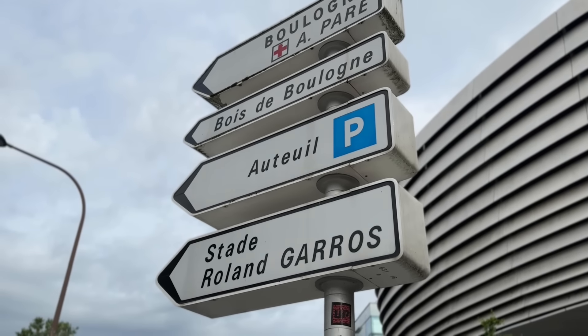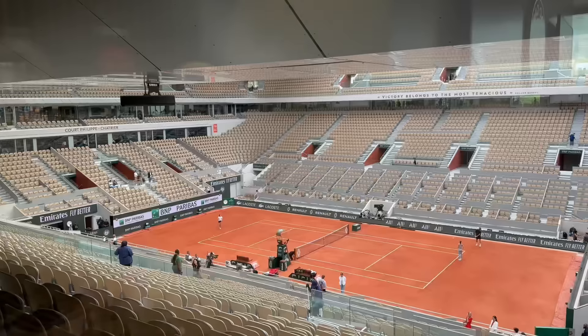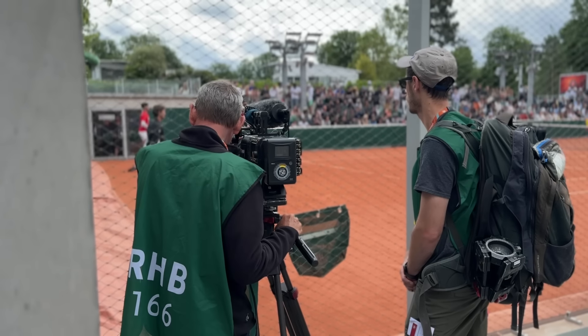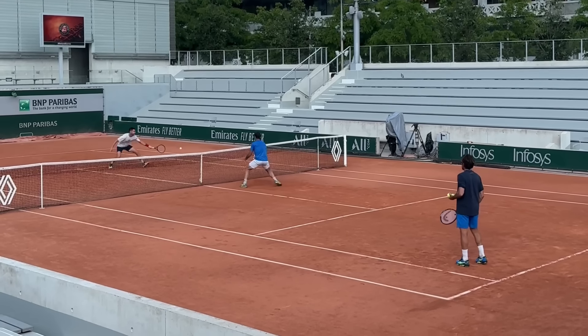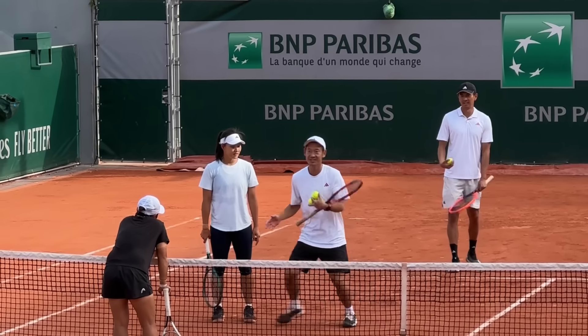Today was day one of the French Open, and I had tickets to Philippe Chatrier, Roland Garros' centre court. But as play wasn't due to start until midday, I spent most of the morning roaming around the practice courts, which, if you've seen my videos before, you'll know is my favourite place to be at pro tournaments. You get up close to the players, and for me as a coach, I absolutely love seeing the drills that they use and the way that the players and coaches interact.